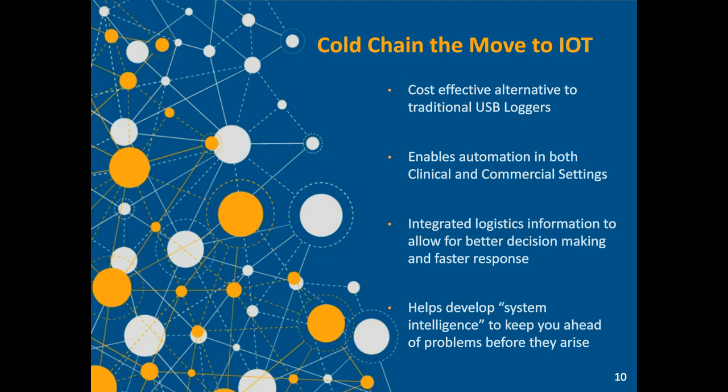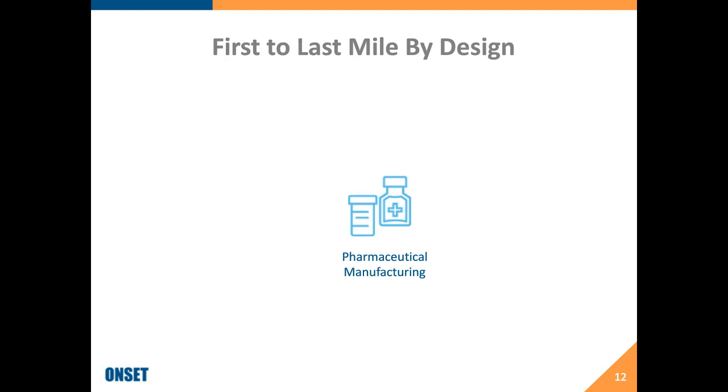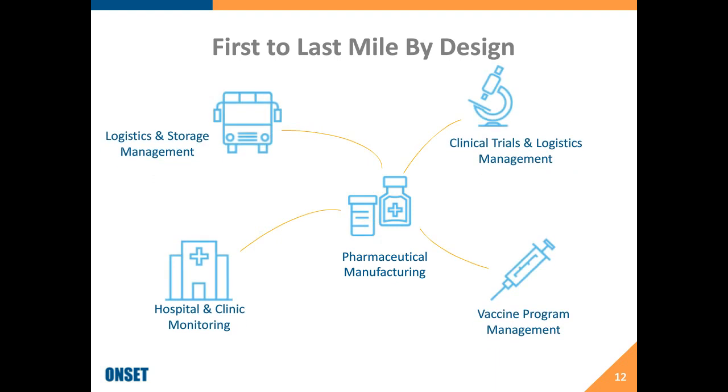Now I'm going to talk about our solution. The InTemp cold chain monitoring solution from Onset is based on a number of different hardware and software solutions. We have our traditional data loggers — our CX400 and CX500 series — designed to monitor storage and in-transit temperatures. We have a gateway device that automates getting temperature information to our InTemp mobile application and our InTemp cloud database. It's a fully integrated solution covering pharmaceutical manufacturing, logistics management, vaccine program management, all the way to hospitals and clinics distributing products to end customers.